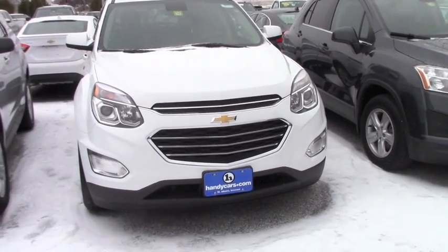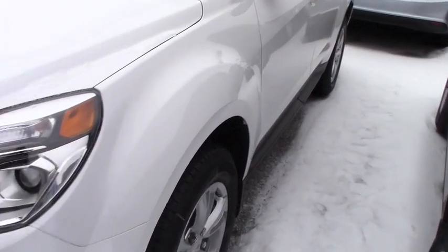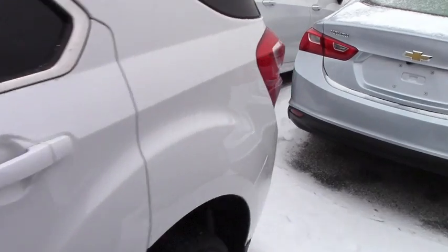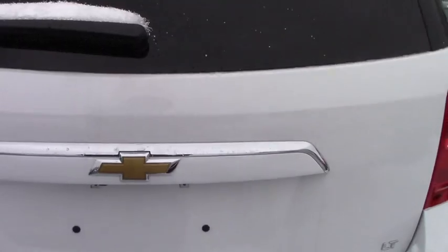This is a 2017 Chevrolet Equinox, LT model. It gives you remote start, alloy wheels, projection headlamps. This one has the roof rails and the roof racks. Michelin wheels and tires — very, very nice.